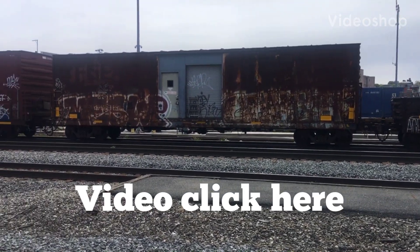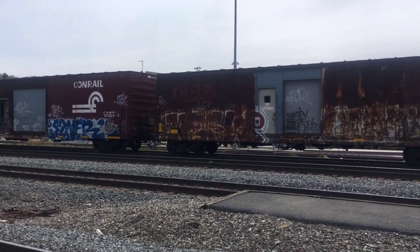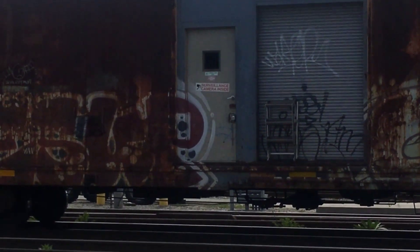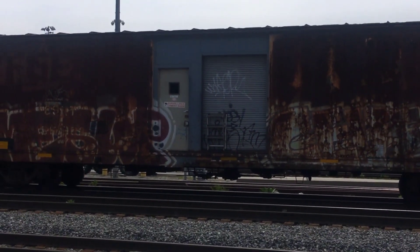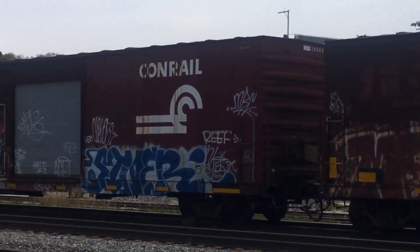So we're in Worcester and I see these two boxcars. I think they're regular boxcars, but taking a closer look, they have a door and stairway — see that door and stairway there — so there must be offices or something inside.